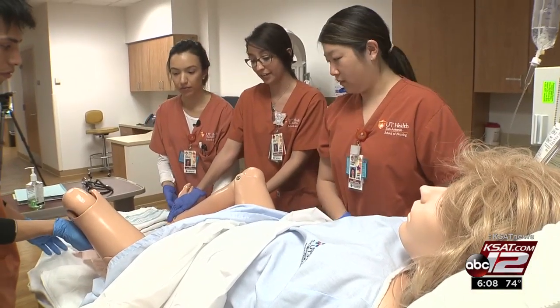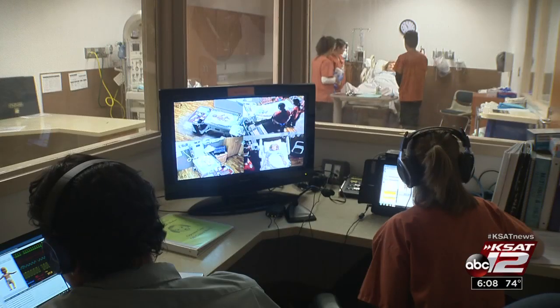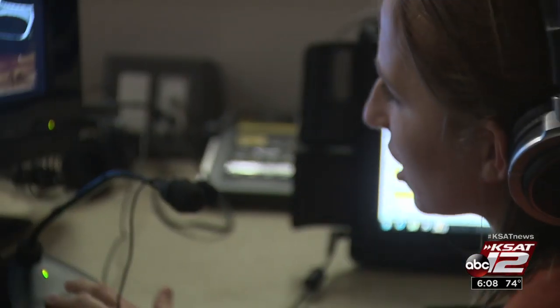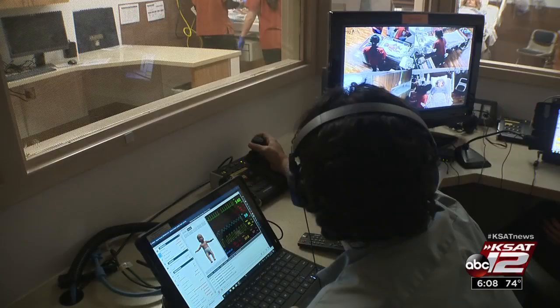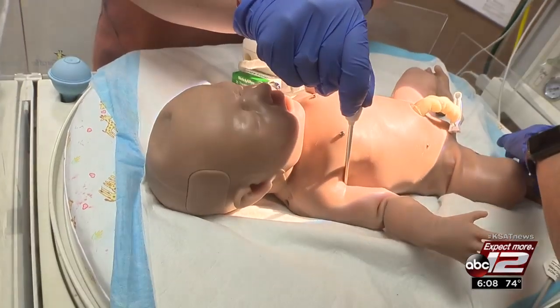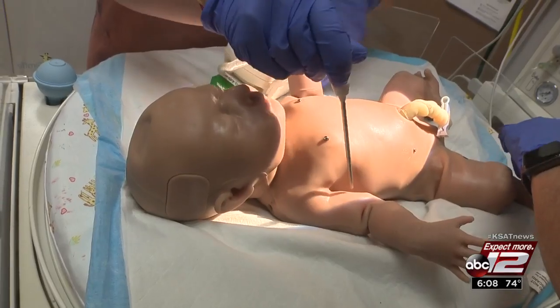Go ahead and push, okay? Behind this door is where people give the simulation added realism — the baby's coming — the voice of experience being another student who's a mother herself. A simulation technician is at the controls while the students attend to the equally high-tech newborn.